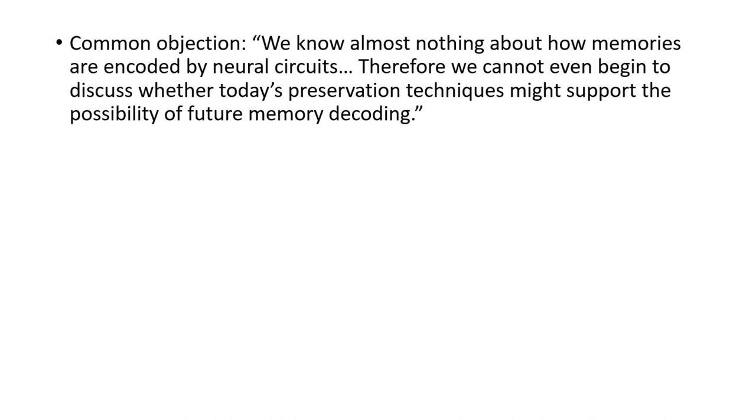Let me briefly address the relevance of this paper to the ongoing brain preservation debate. A concern often expressed is that we know almost nothing about how memories are encoded by neural circuits, and therefore we cannot discuss whether today's preservation techniques might support future memory decoding. No single neuroscience result can adequately address such an open-ended objection — only a thorough review of the last 50 years of research could attempt to do that, and the whole collection of these journal club videos are designed to take a stab at doing just that. Nonetheless, this paper lends new support to the theory that at least some types of memory are encoded physically in the brain through the strengthening of synaptic connections.